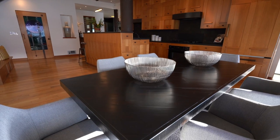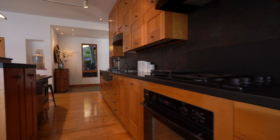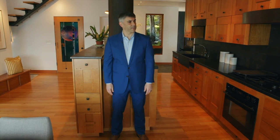This amazing open-concept dining and kitchen space is just a beautiful spot for bringing people together. If you look at the detail in the cabinetry, it's second to none. From this dining and kitchen space, we'll head right into the living room.